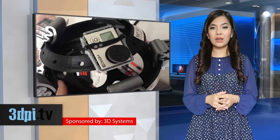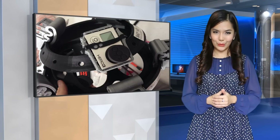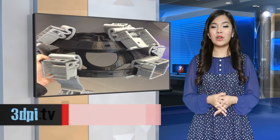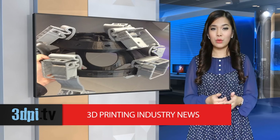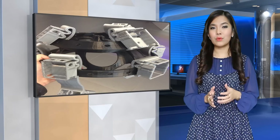360 Degree Videos founder Alessandro Dimas says that creating the helmet wouldn't have been possible without 3D printing. Initially a metal mounting system was considered, but it would have been too heavy for the wearer. The prototype was then manufactured with a 3D printer, giving 360 Degree Videos the ultimate design for their surreal device.